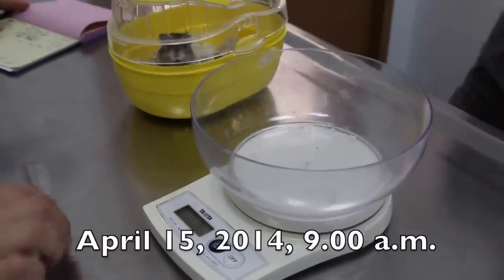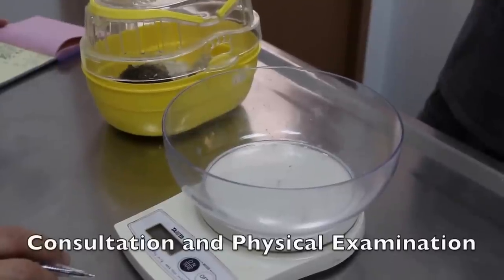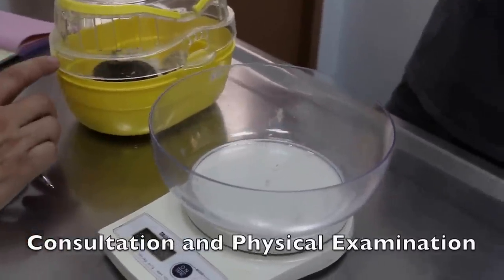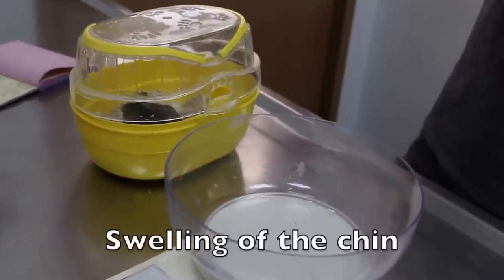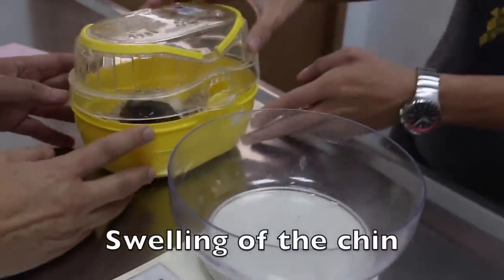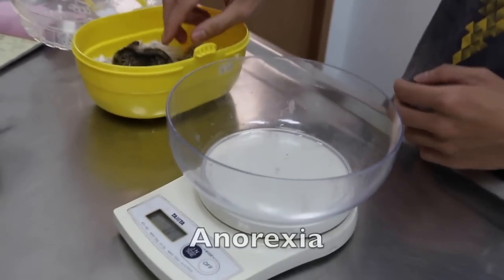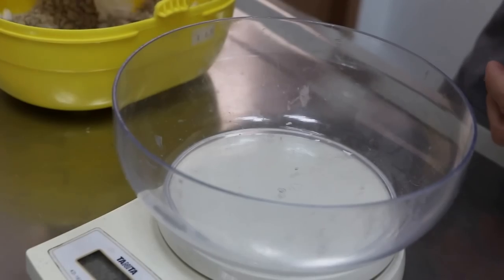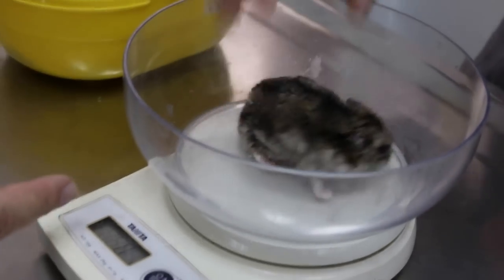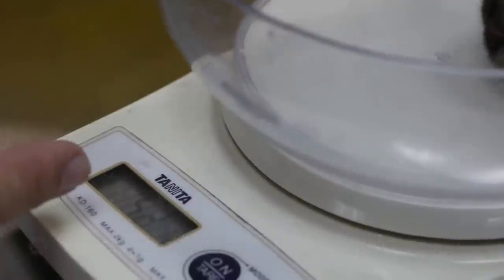15 April 2014. This one year, eight months old male hamster comes in with a swelling on the chin. He's not eating or drinking. The owner has been syringe feeding him the past three to four days. He now weighs only 42 grams.